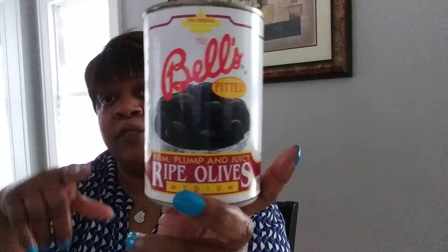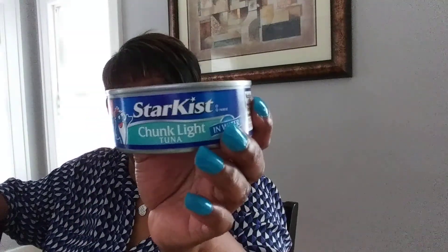I got some more of my black olives. I went in the store to get stuff to make my salsa but that totally skipped my mind. Anyway, I got the ripe olives — these are the Bella pitted firm plump and juicy ripe olives, medium size. These are really good; I could eat a can of olives all by themselves. Then I got the StarKist chunky tuna in water — it won't be around very long.